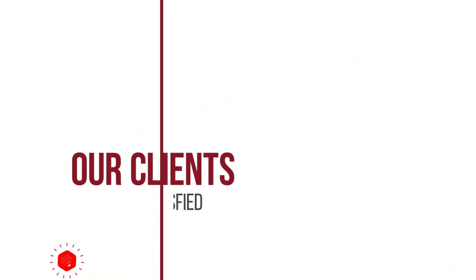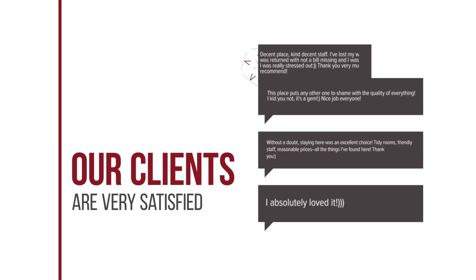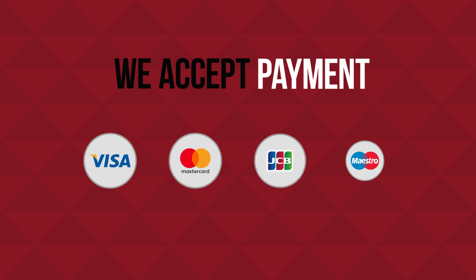Our clients are very satisfied. We accept payment by Visa, MasterCard, JCB, and others.